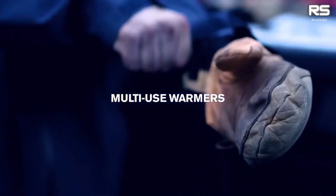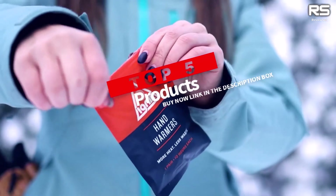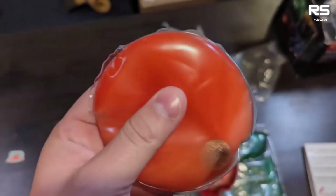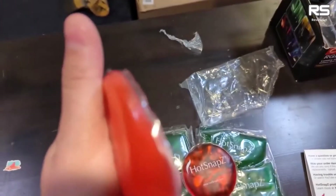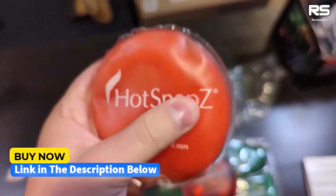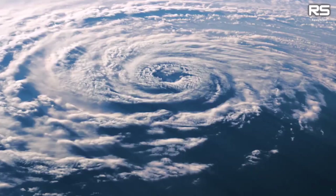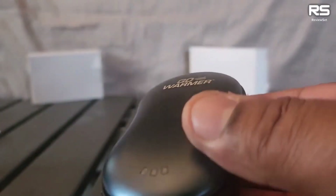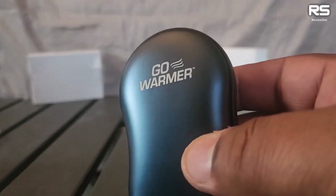Are your fingers so cold they're trying to text Morse code on your phone? Don't let winter steal your digital dexterity. Today we'll show you the best hand warmers on the planet. From fiery disposables to rechargeable marvels, we'll test them all to find your perfect pocket inferno. Give a thumbs up or down and make a comment about which one is best for you. Okay, let's get started.